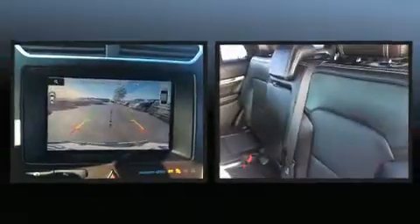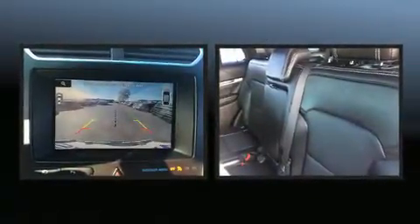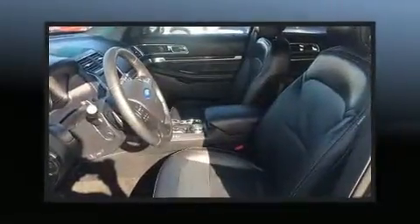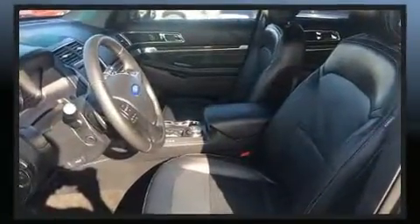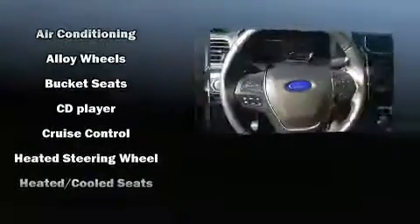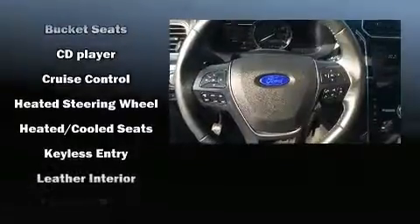Rear passengers enjoy the seat heating functionality, keeping them warm during the winter months. Third-row seats provide an even greater maximum passenger capacity. State-of-the-art amenities such as steering wheel memory and pedal memory yield a more personal driving experience.